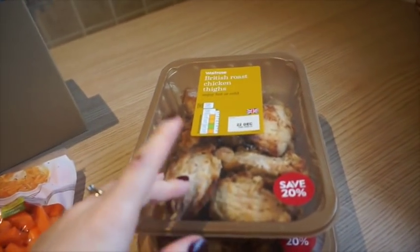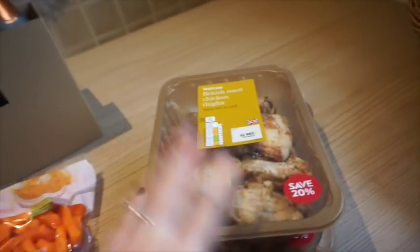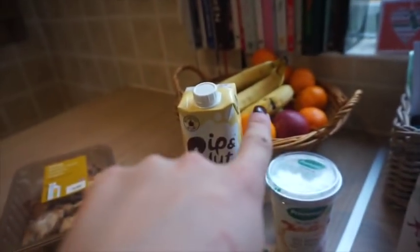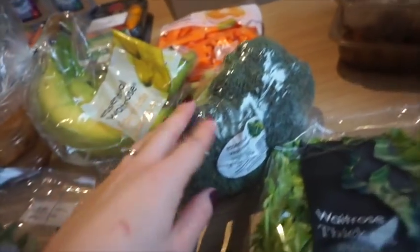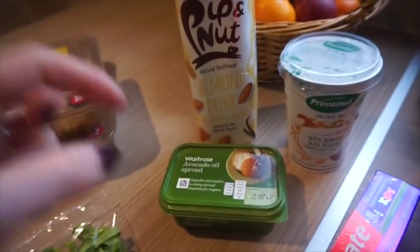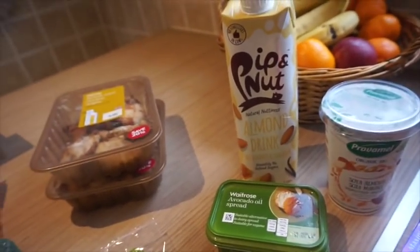I've got two lots of the roast chicken thighs — these were also on offer, save 20% — two lots for lunches for me and Graeme this week. Bananas — you can see we've still got quite a bit of fruit over there so I've literally only got bananas. And then I've got broccoli, spring greens, and then I'm trying to reduce the amount of dairy to see if I can see an improvement in my skin.